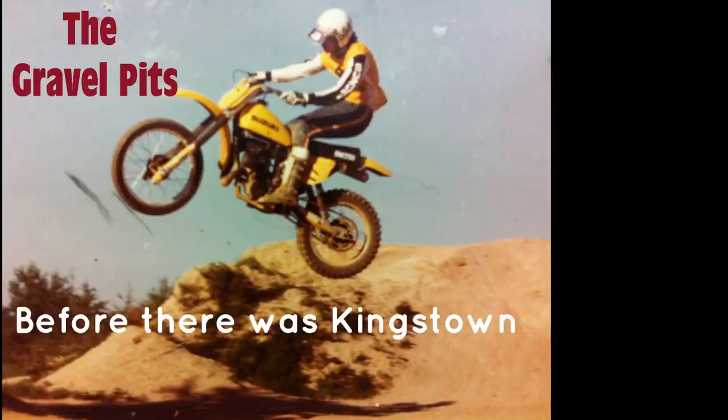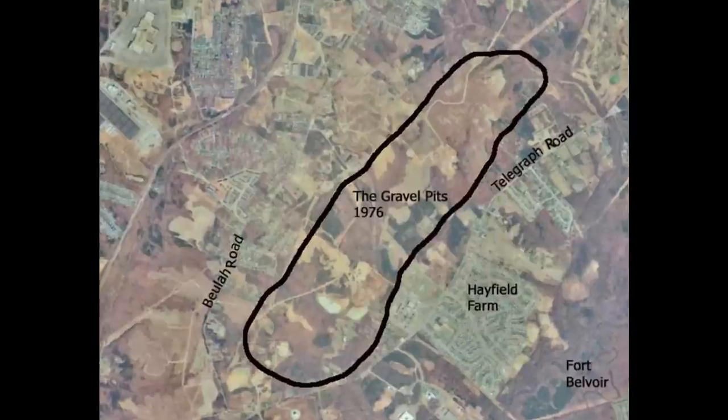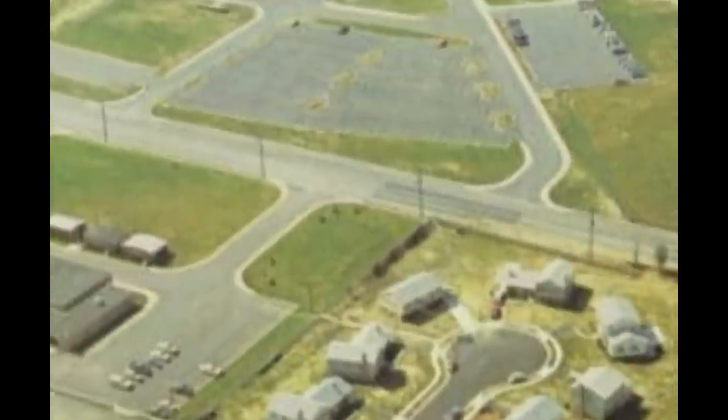It wasn't always like that, though. Fifty years ago, it was a place known as the pits. Owned by Lehigh Cement Company, it consisted of gravel pits, fishing holes, and motorcycle tracks. For a while there, the motocross scene of the 1970s ruled.